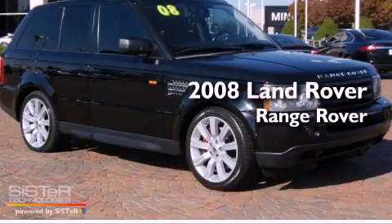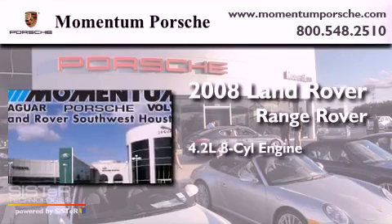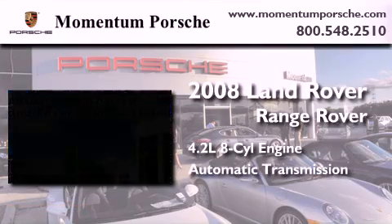This is a certified pre-owned 2008 Range Rover Sport. It features a 4.2-liter 8-cylinder engine and an automatic transmission.